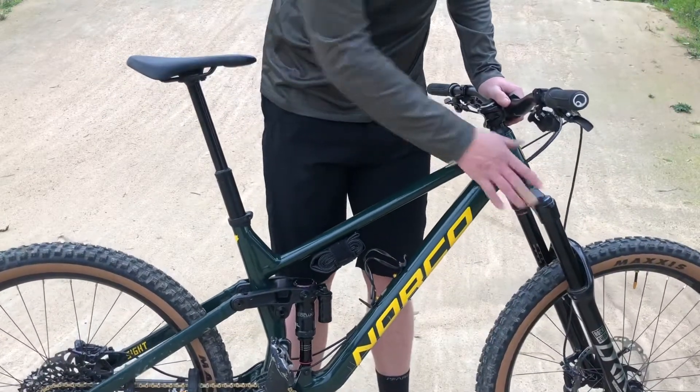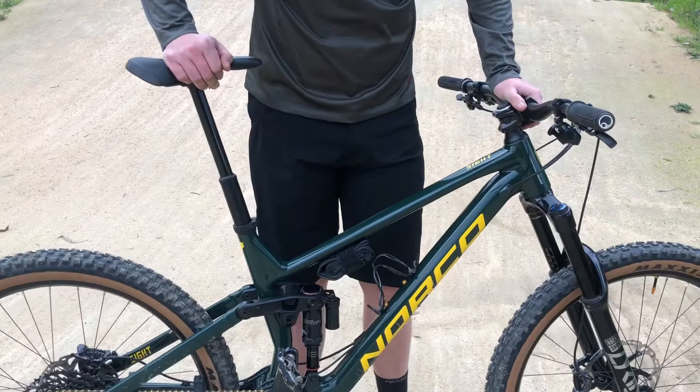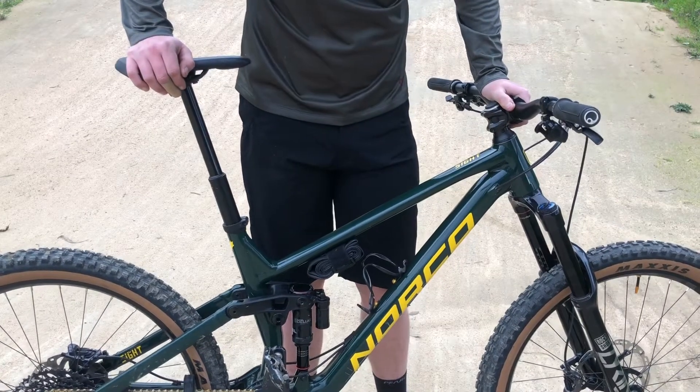The suspension on this bike is a RockShox Lyric Ultimate fork on the front and a RockShox Deluxe Select Plus shock on the rear.